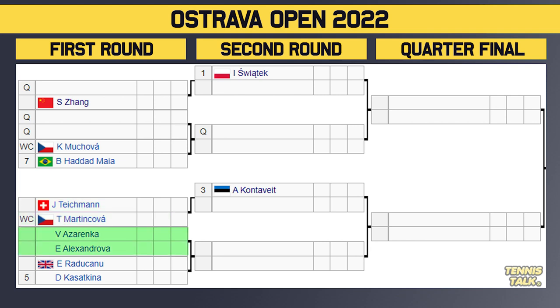Then we've got Azarenka taking on Alexandrova. The winner of that match will take on what could be the best first round match of the tournament — Raducanu versus the number five seed Kazakina. That is going to be a huge matchup. Raducanu is trying to get back in form, and Kazakina has had a very solid 2022, so very fun to watch. You can see there the quarterfinal potential opponents being Kazakina and Conservate based on the rankings, but it could be anyone in this part of the draw.